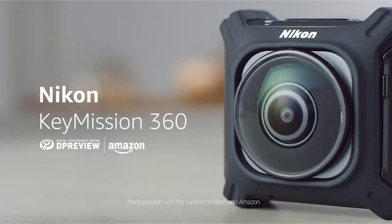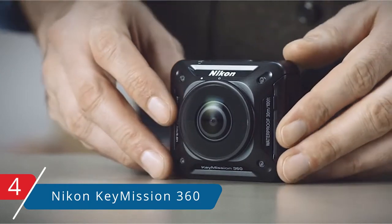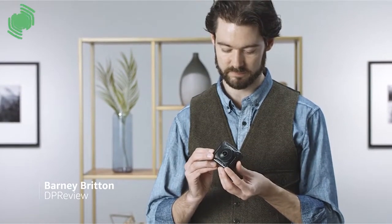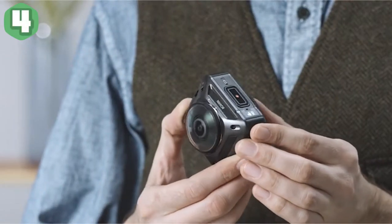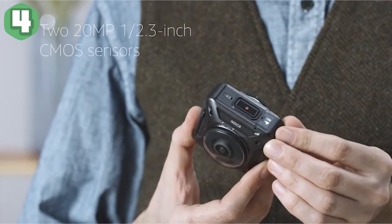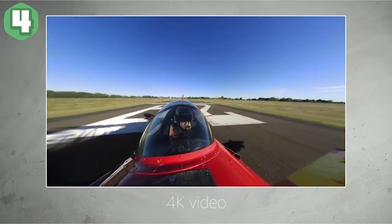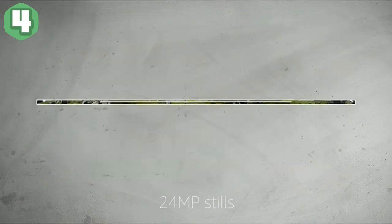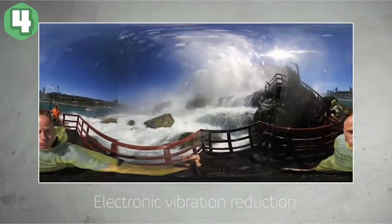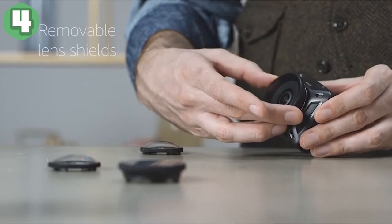At number four, it's the Nikon Key Mission 360. The Nikon Key Mission 360 does a lot of things right but also a few things wrong. It's the easiest 360-degree video camera to use — the footage is ready for upload to the web right off the memory card, without any time-intensive conversion process, and it's waterproof to 100 feet without an external case. However, it lacks some features that would make it more versatile, including a single-lens 16:9 capture mode and a microphone input jack.